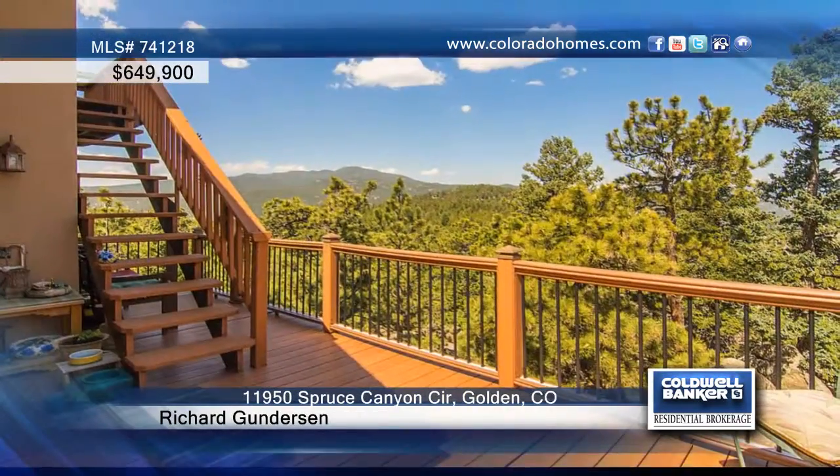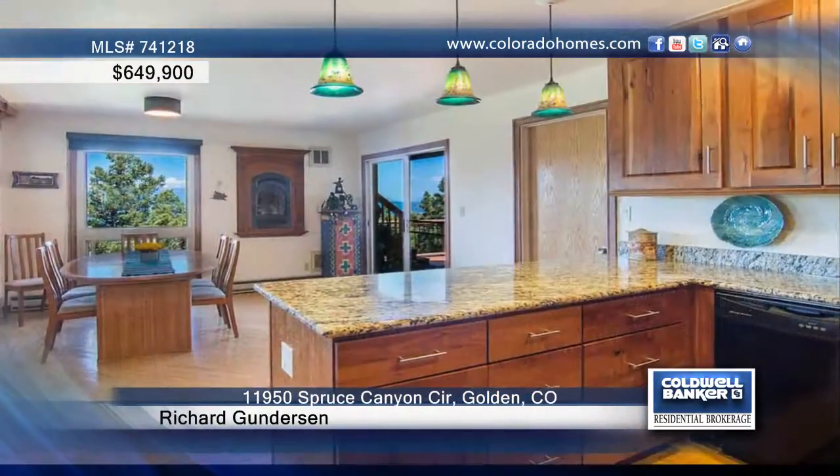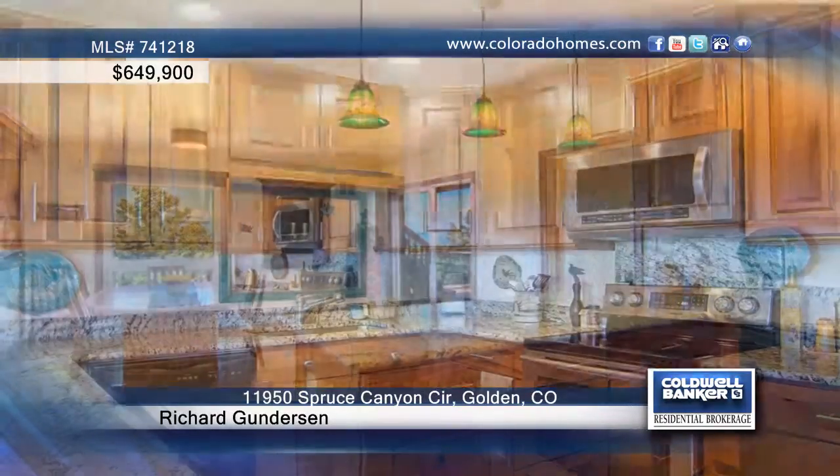You will not find another home like this on the market, with stunning full front range views and priced to sell. This spectacular mountain home entices you with million dollar views of the Continental Divide. Located on 2.5 acres, the property is gently sloping with beautiful mature trees and rock outcroppings that are monolithic.